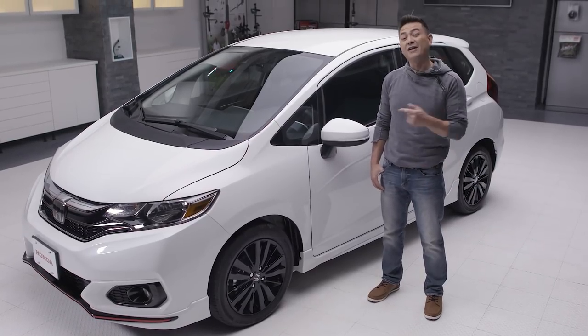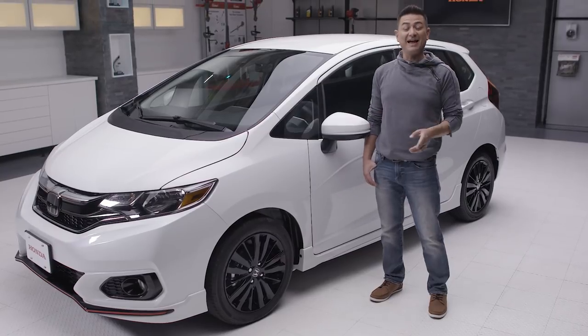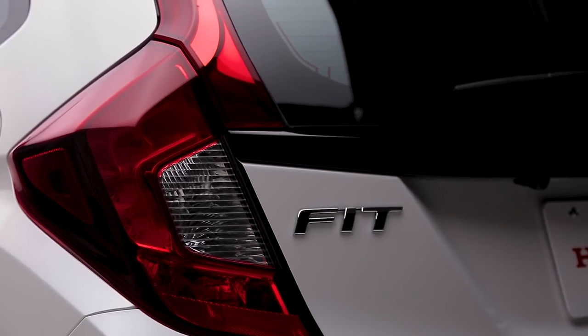Okay, did we really just use that line? Introducing the all-new 2018 Honda Fit Sport. With new styling and amazing features, this Honda Fit is designed to fit into your life. Did we really just do that again? Okay, let's take a look at the 2018 Fit Sport.